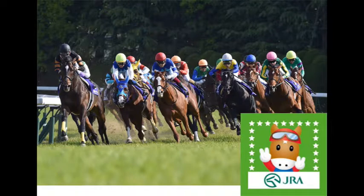JRA has a bilingual website, so you can get information about the horses in English. I'm going to show you their website, some of my winning tickets, and the method that I use to choose winning horses.